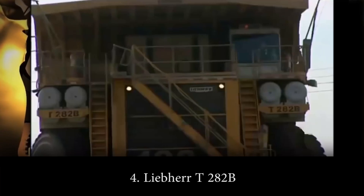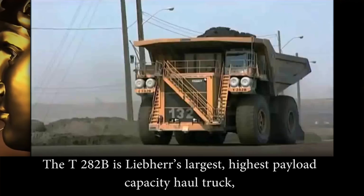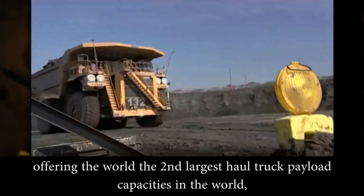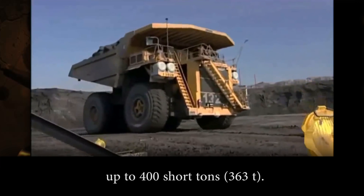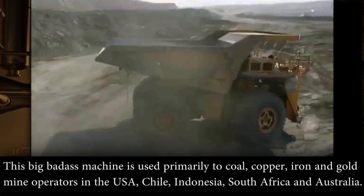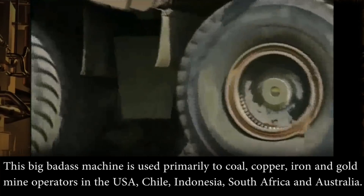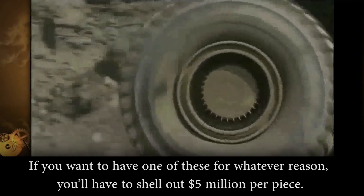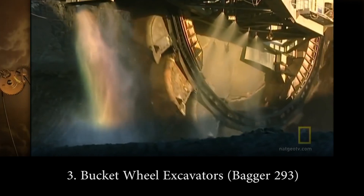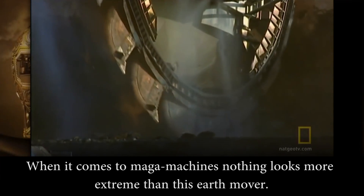Number 4: Liebherr T 282B. The T 282B is Liebherr's largest, highest payload capacity haul truck, offering the world's second largest haul truck payload capacity of 400 short tons (363 metric tons). This machine is used primarily in coal, copper, iron, and gold mine operations in the USA, Chile, Indonesia, South Africa, and Australia. If you want to have one of these for whatever reason, you have to shell out 5 million dollars per piece.